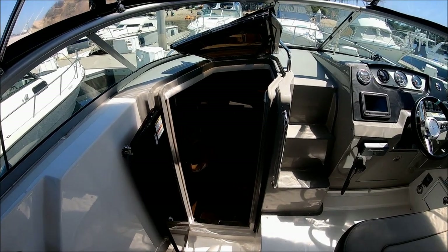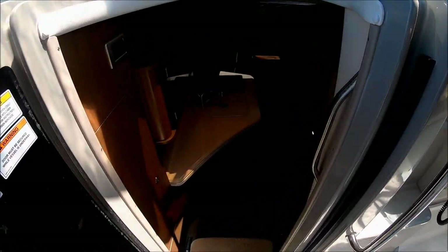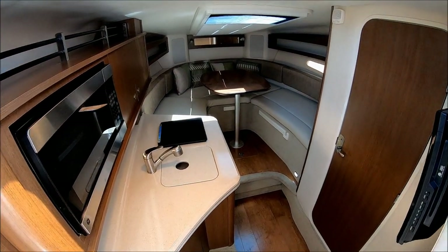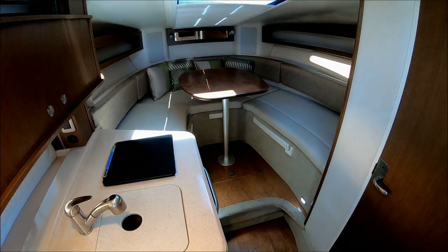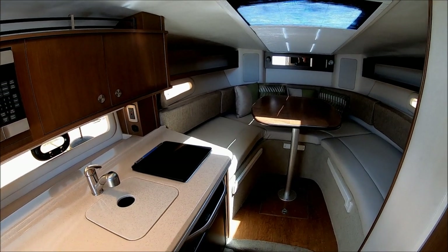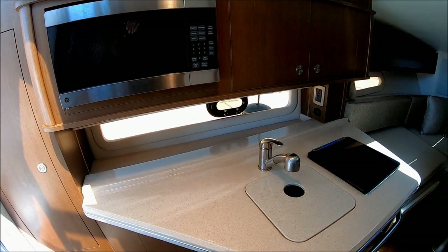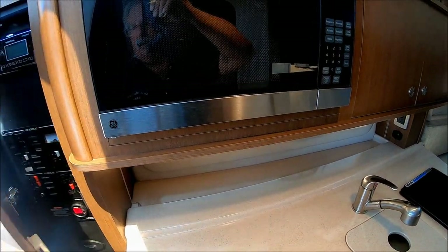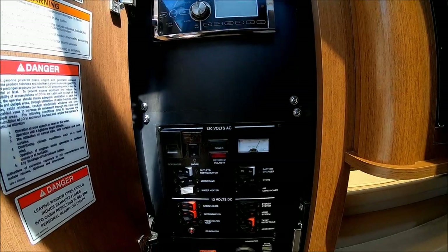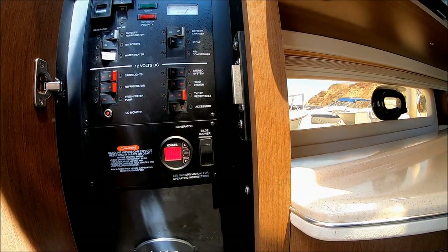We enter the cabin through this opaque bi-fold door and down a few steps. Once inside, make note of how bright she is — she has that large skylight above with another hatch. Check out these large side windows also. Immediately upon entering, we have our power panel with our stereo, 120-volt panel, 12-volt panel, and generator start right there. We're showing about 15 hours on that generator.